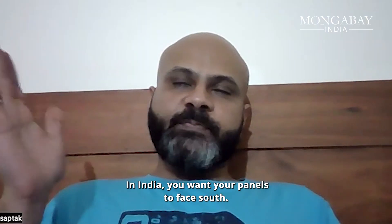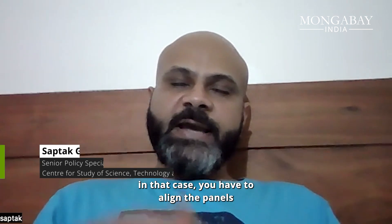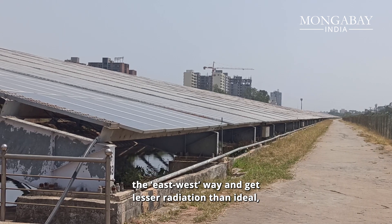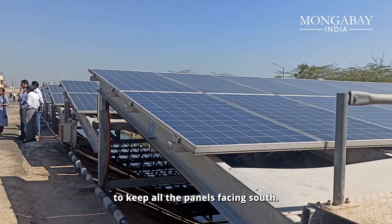In India, you want your panels to face south, but if the canal goes in a different direction, you have to either align the panels in an east-west way and get lesser radiation than ideal, or you have to make very expensive mounting structures to keep all the panels facing south.